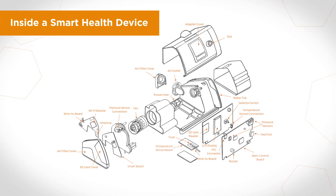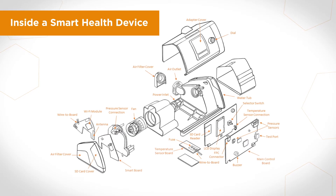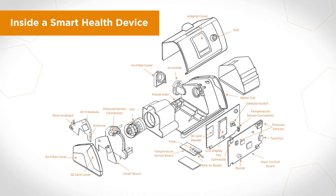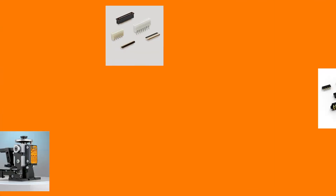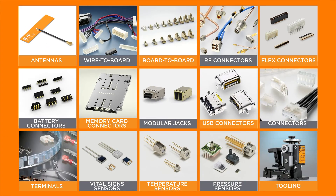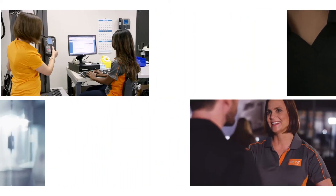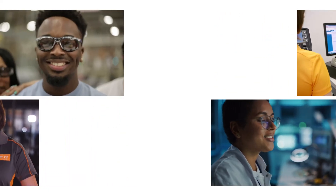TE's integrated solution offerings for health monitoring devices make these requirements possible by reducing complexity, improving cost efficiency, optimizing performance, and increasing reliability. Our broad range of products support your health monitoring devices in maximizing the patient care experience. TE's portfolio offerings combined with our expertise and end-to-end capabilities, from design and prototyping to building and testing, help you get it done right.